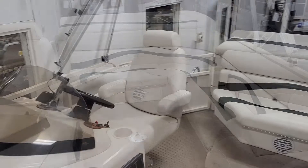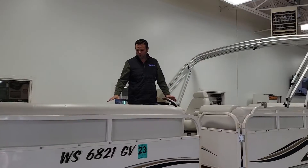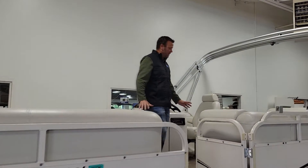The seats are flawless — no rips, no tears, no mildew, nothing. The carpeted floor is perfect, no stains.